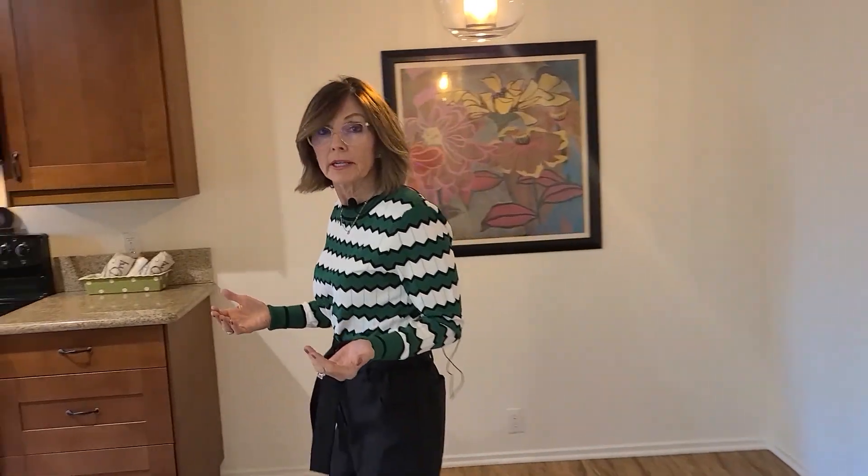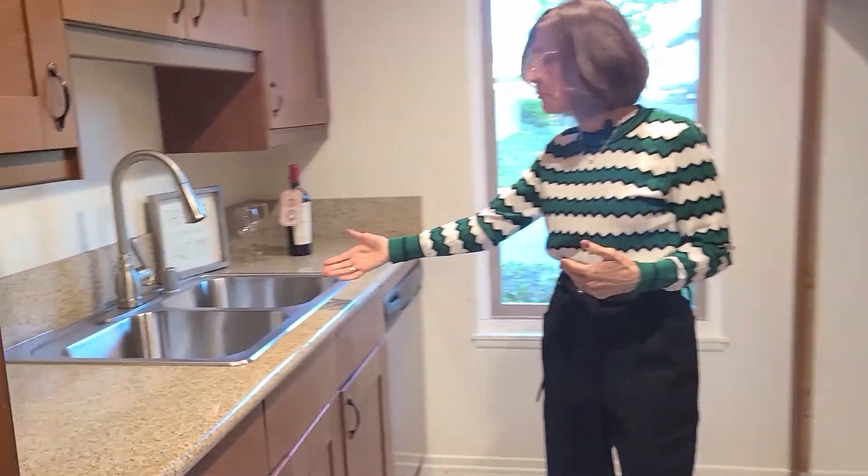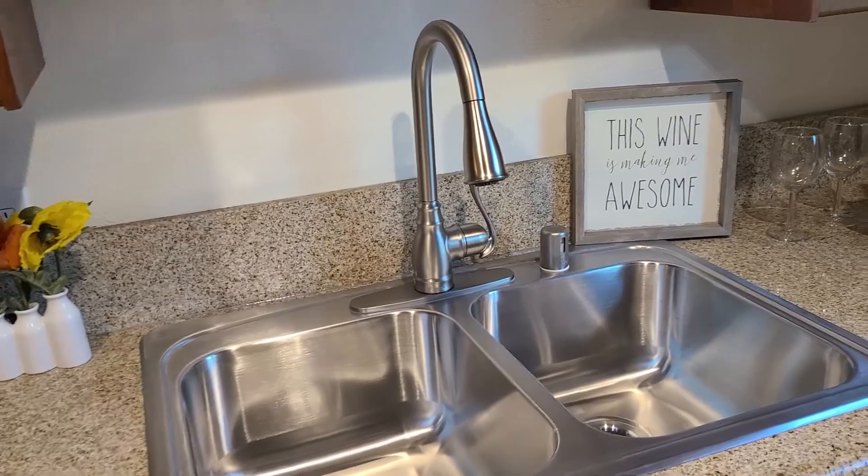Let's walk into the beautiful kitchen. Everything has been upgraded — including the kitchen sink. Look at this brand new shiny stainless steel sink.